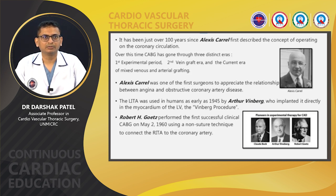Over this time, CABG has gone through three distinct eras: first, the experimental period; second, the vein graft era; and the current era, which is mixed venous and arterial grafting. Alexis Carrel was one of the first surgeons to appreciate the relationship between angina and obstructive coronary artery disease. The left internal thoracic artery was used in humans as early as 1945 by Arthur Vineberg, who implanted the LIMA directly into the myocardium of the LV — called the Vineberg procedure.